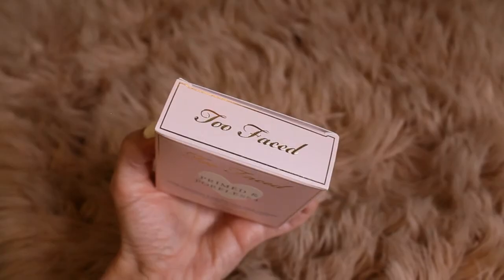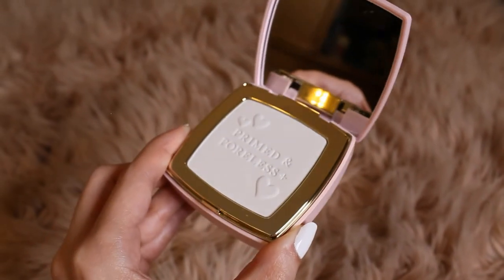It's fit for a princess — look how pretty that compact is. Inside it says 'Primed and Poreless' — it's a translucent powder that fits everyone's skin tone. Underneath there's an adorable little powder pad in the shape of a heart. Since I have oily skin, this is going to help mattify my skin and I'm looking forward to trying it and seeing how it works.